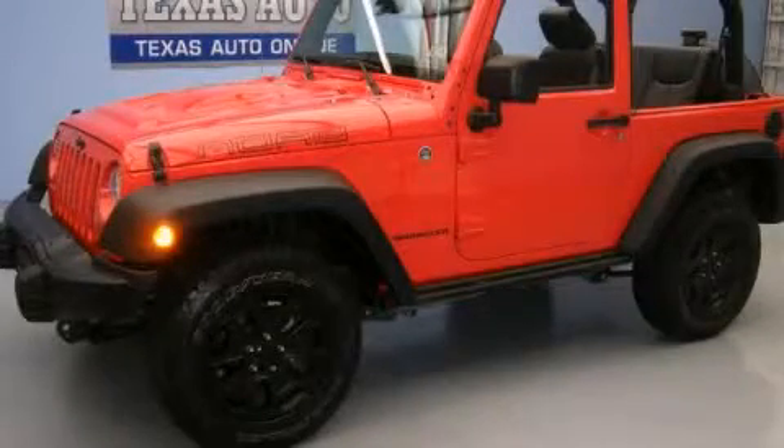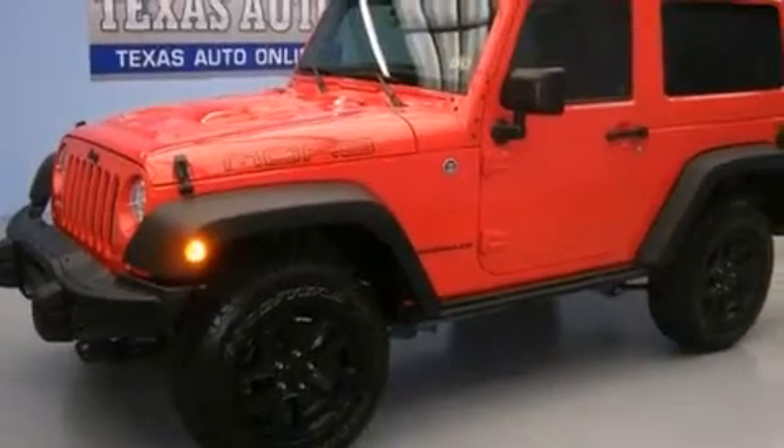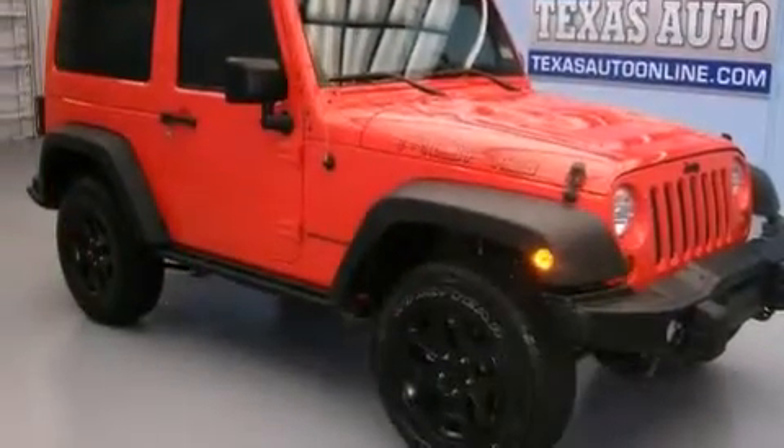This is a 2013 Jeep Wrangler, ready for the trail. It has a 3.6-liter, six-cylinder engine, an automatic transmission, and four-wheel drive.